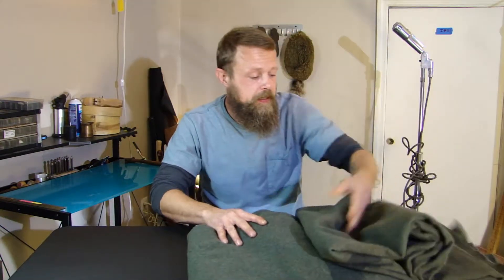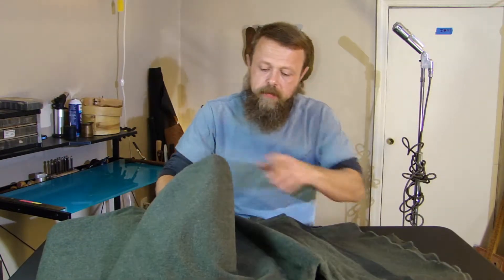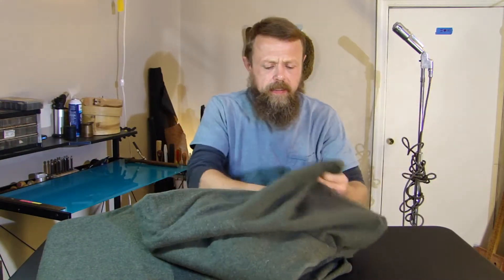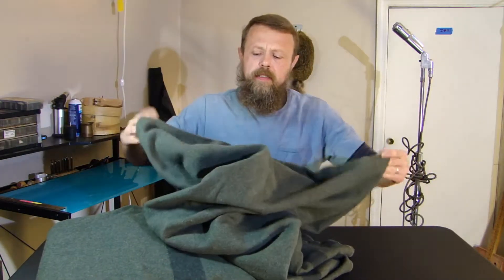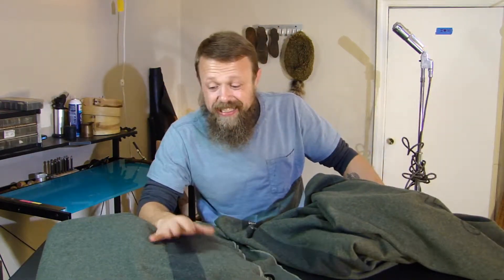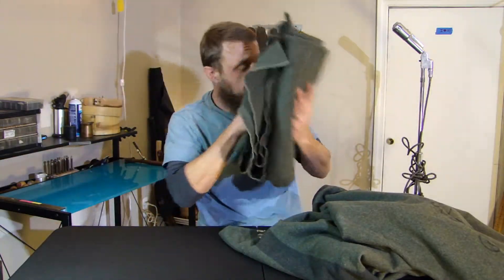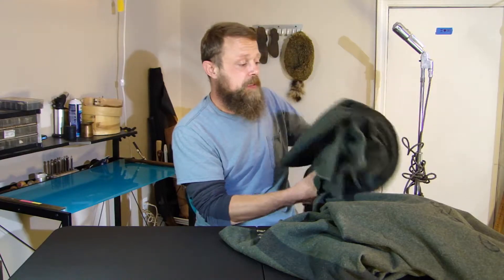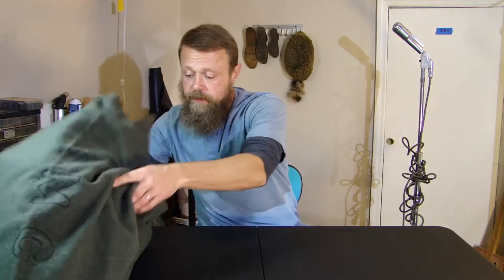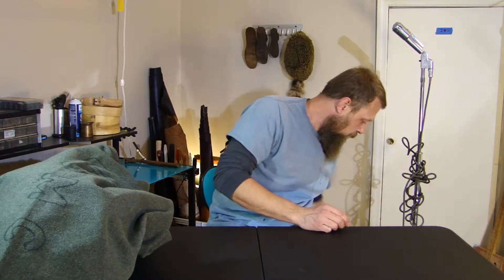I ended up getting two of these just because you can't go wrong with wool. These are kind of unique in that they're marked USMC. I did a little research and the black stripe on them dates them to the mid-50s. They don't smell bad — it smells like an old wool blanket — but they'll clean up well.